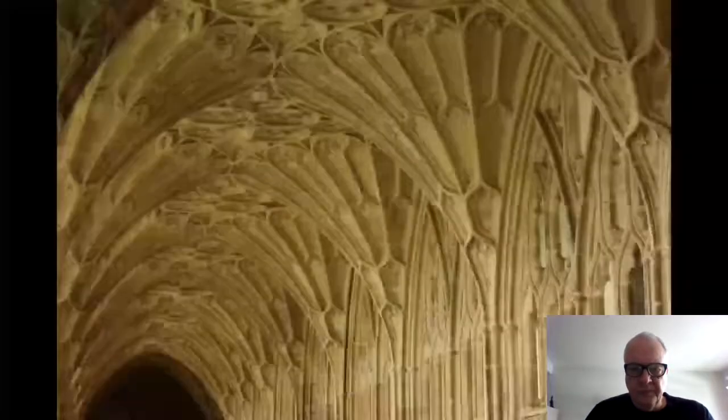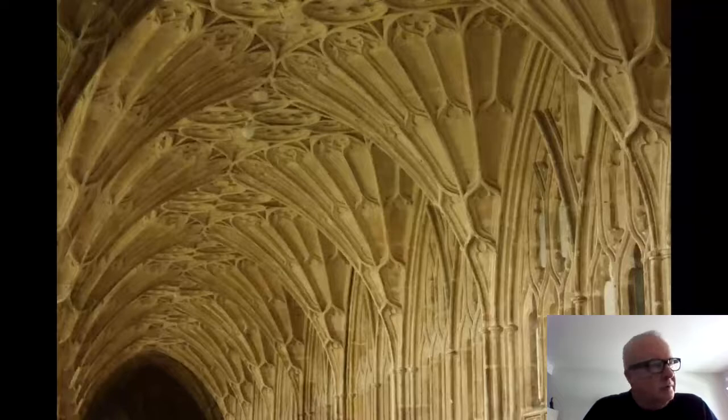The final phase of Gloucester Cathedral is the famous cloister designed by Thomas of Cambridge, 1351 to 1364, where you see the introduction of the fan vault in English Gothic architecture. This is the first existing construction of the fan vault by Thomas of Cambridge, covering the aisles of the cloister — and this is the part of Gloucester Cathedral that was the setting for scenes from the Harry Potter movies.